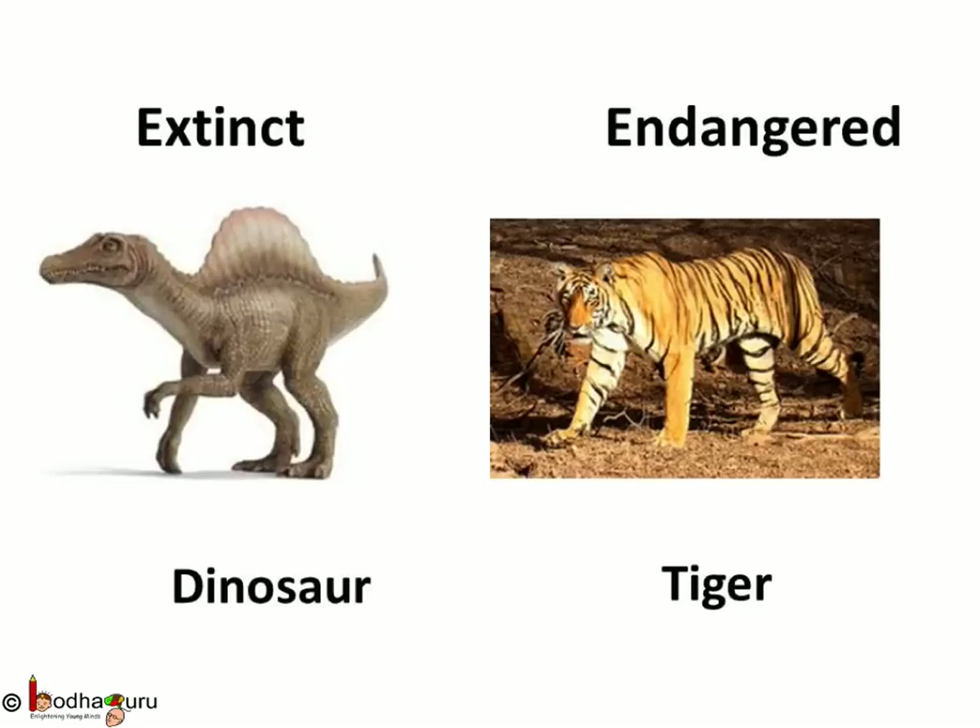What is the difference between extinct and endangered? Extinction is the complete disappearance of a species, like dinosaurs, which are not seen on Earth now. Endangered means animals or plants whose numbers are so few that they are in danger of becoming extinct.